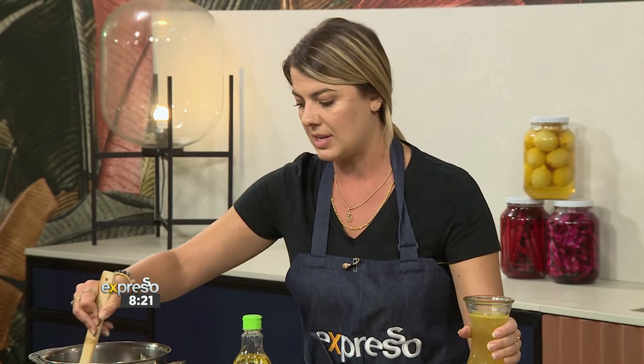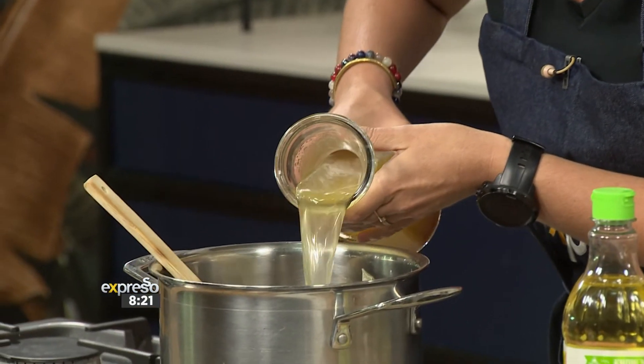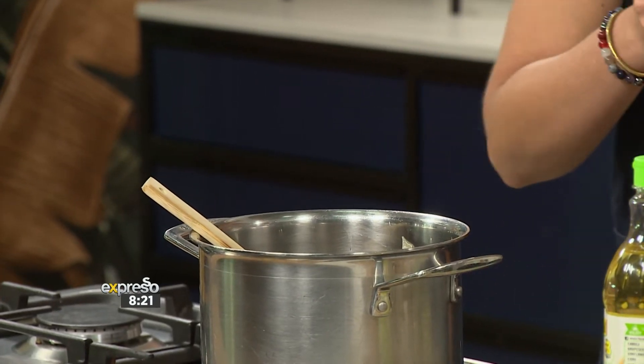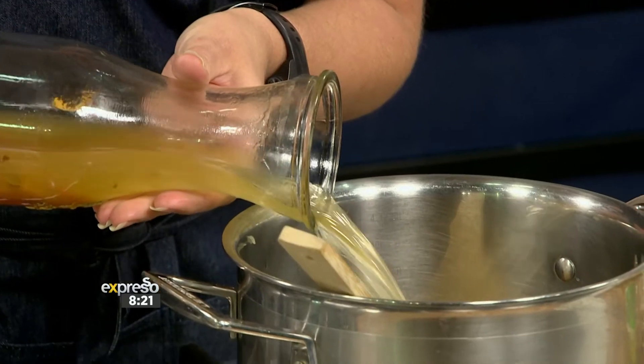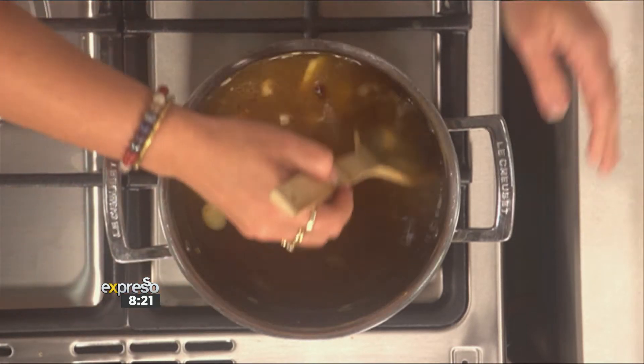Then we're going to add in our beautiful chicken broth. Always better to make it at home, but if you can't, store-bought does work. I love when you do it yourself because then you know what's going into it. Exactly — you can add the flavours that you'd like and the reality is the flavours always end up better. We're going all in, doing the whole kit and caboodle this morning because we want to make enough broth.